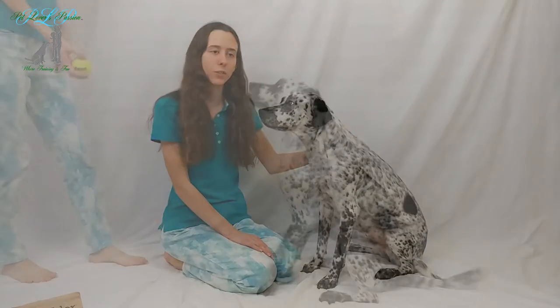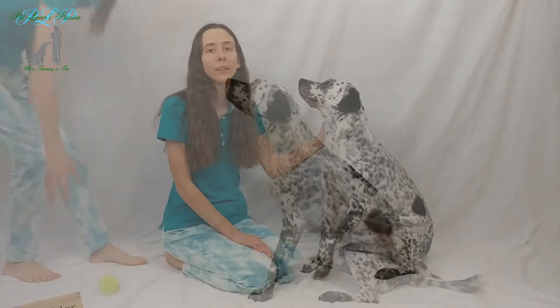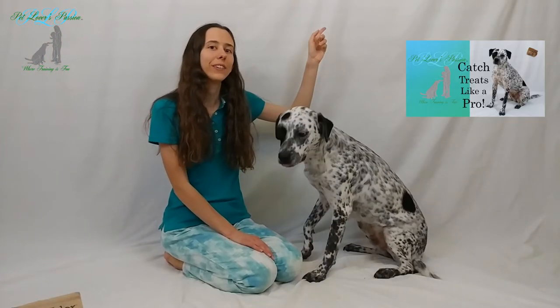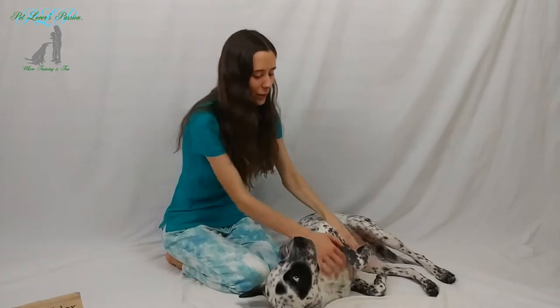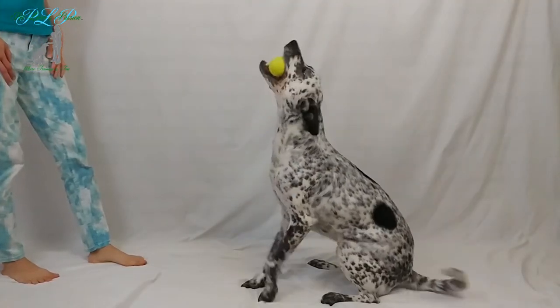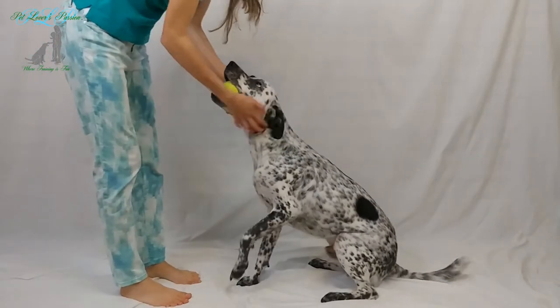If your dog is having trouble catching in general, I recommend that you watch my video titled 'How to Train Your Dog to Catch a Treat.' Good boy! Very good boy!